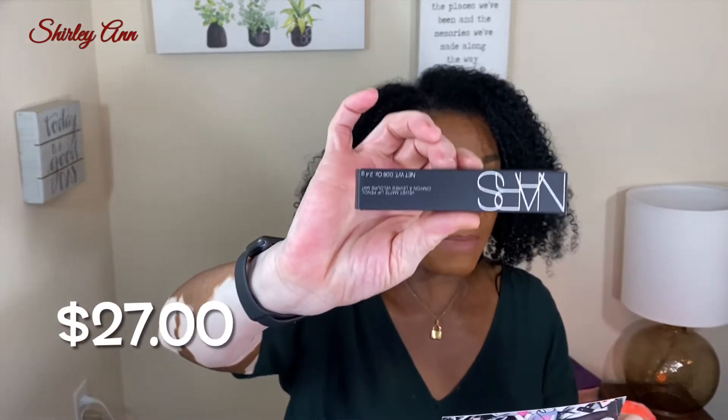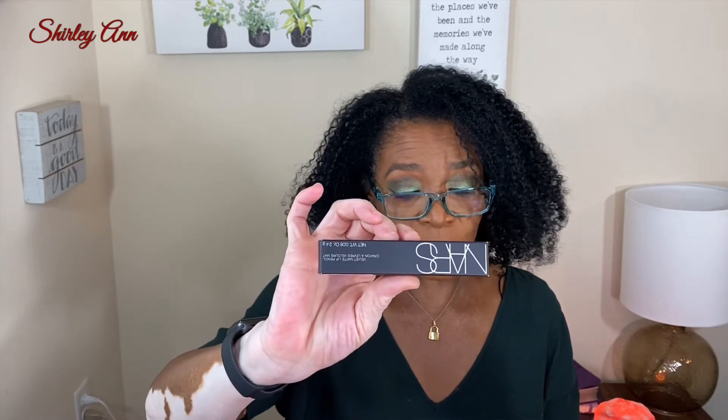The next item is the Velvet Matte Lip Pencil by NARS. Here it is — this is the NARS Velvet Matte Lip Pencil, $27 for this pencil. This cult-favorite lip pencil instantly delivers the impact of a matte lipstick with the spontaneity of a pencil. The long-lasting, non-drying formula is enriched with vitamin E for a creamy texture that ensures seamless matte color for hours. I think I got one of these before — it was a redder color though.